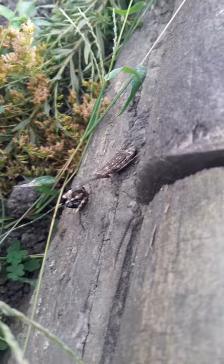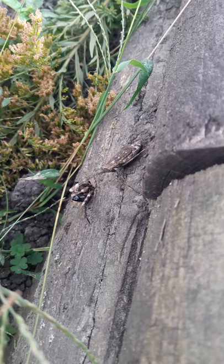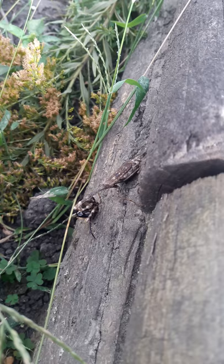It's watching us. Look at his little head move. It's eating a cricket. Don't worry, we won't hurt you. We're just looking.